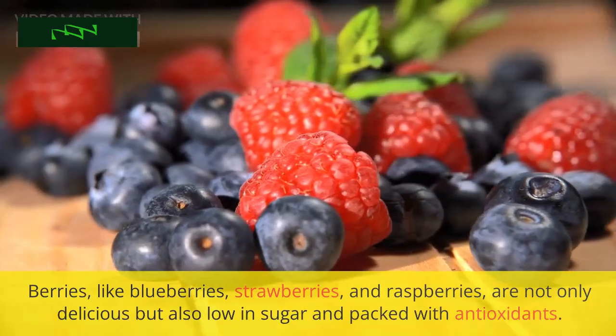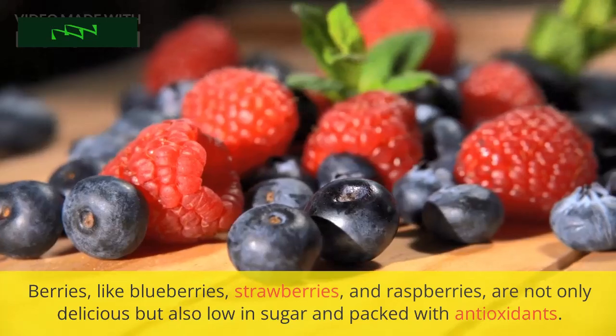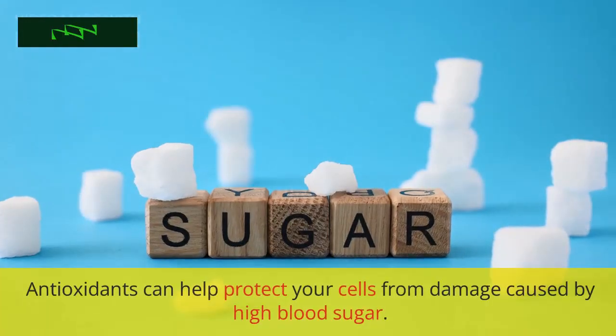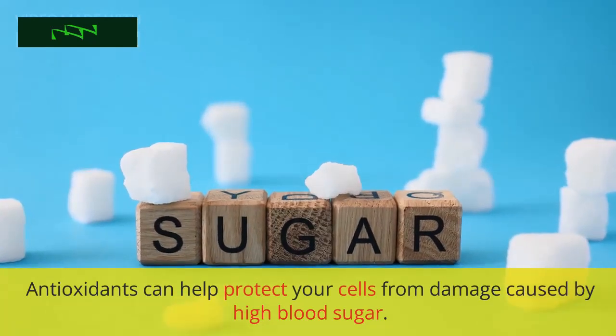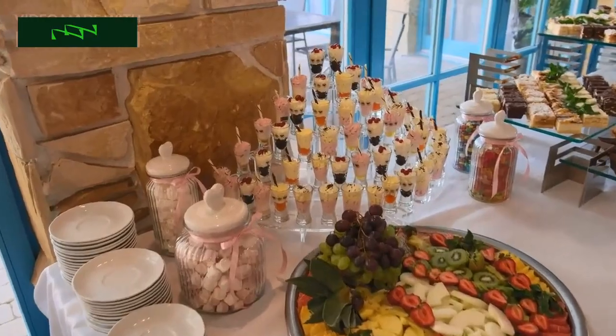Berries, like blueberries, strawberries, and raspberries, are not only delicious but also low in sugar and packed with antioxidants. Antioxidants can help protect your cells from damage caused by high blood sugar. They're a sweet, guilt-free treat for your taste buds and your health.